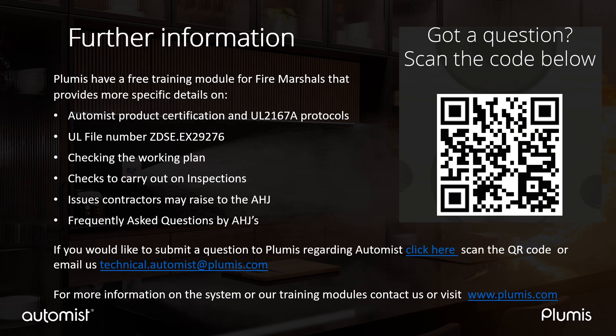This has given you a basic introduction to AutoMist, how it works, and how it fits with the national fire codes. Plumis, the manufacturers of AutoMist, have more detailed information in our online training modules. These modules cover the UL 2167A standard and fire testing, how to check the working plan for an AutoMist design, what checks to carry out during on-site inspections, and common issues contractors may raise with the AHJ. We also have a fire marshal frequently asked questions section, where you can see what other fire marshals around the country have asked about AutoMist.